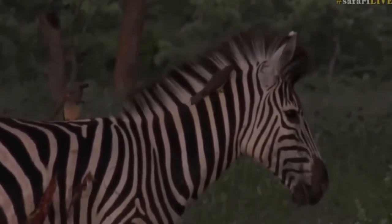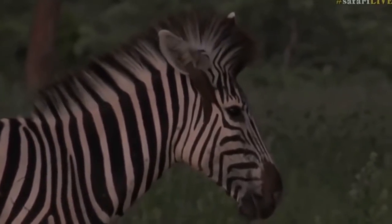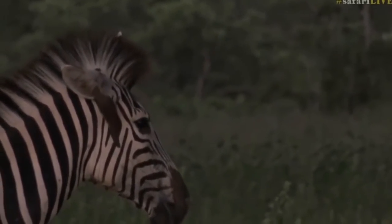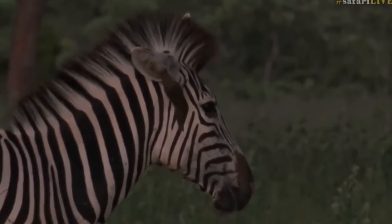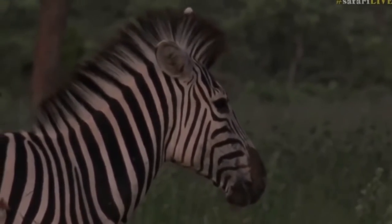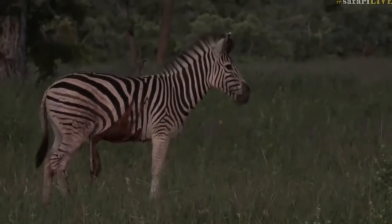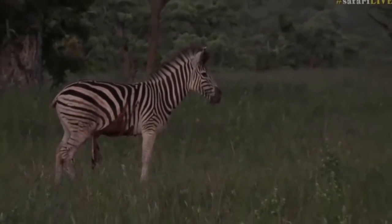I think that zebra probably needs two weeks free of harassment in order to get through this. Because if it is harassed again within the next 14 days or so — can you hear the gnu? It's giving a little territorial call. So if she remains unharassed for the next 14 days or so, then I think she'll probably survive. But if not, if the lions were to come back here, I think she'll really struggle to get away.